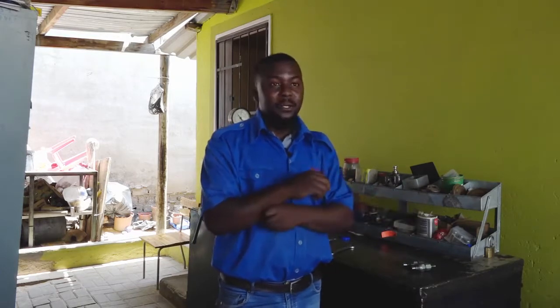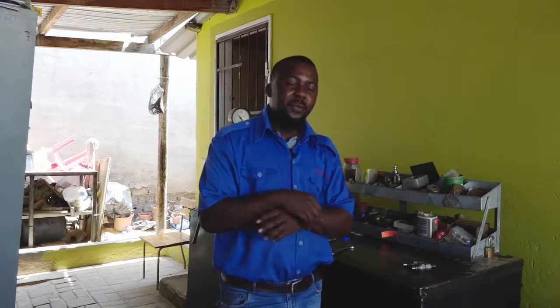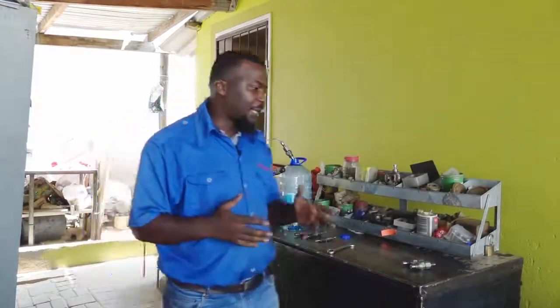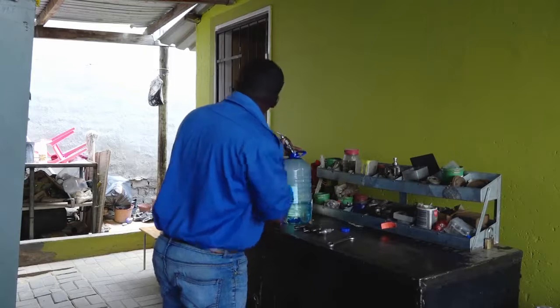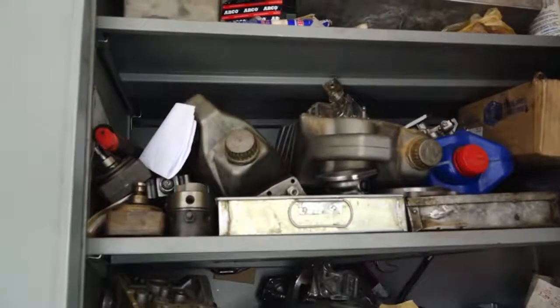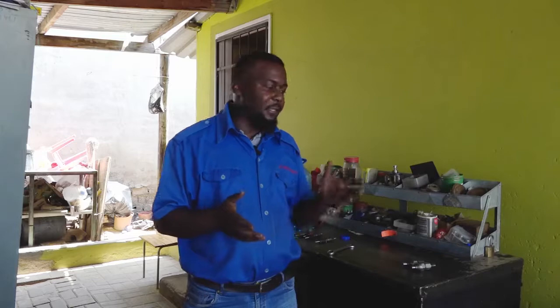Diesel Electric is also closed down — they don't do diesel pumps anymore. So my biggest dream is to have a big workshop where we can work calmly, because right here it's a bit full and packed. If I have a workshop, I can also employ a few young people, so that they can come work with me and I can teach them the work as well.